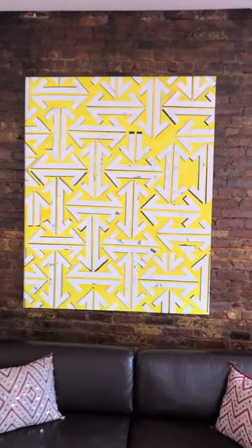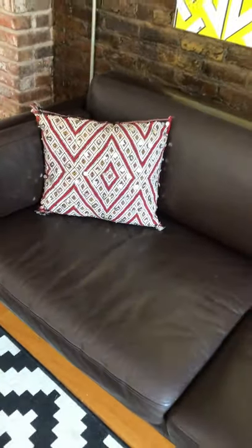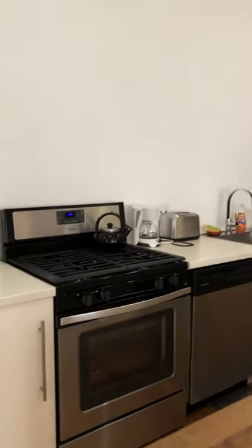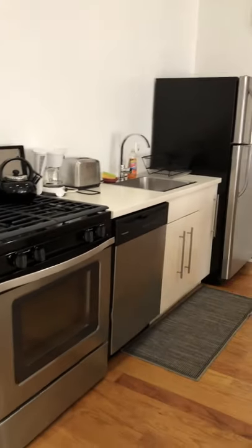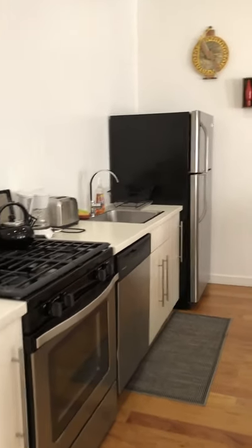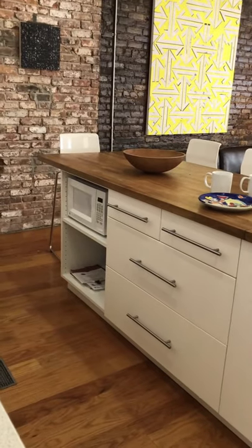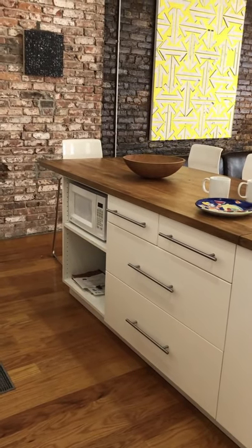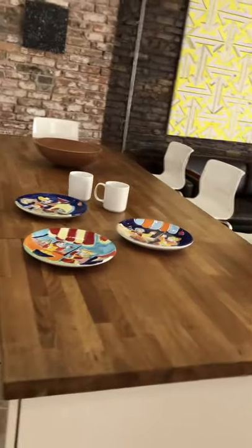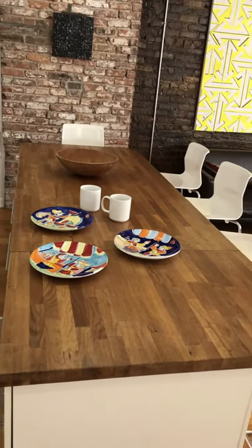Artwork here is also a very integral and important part of the decor. The kitchen features a large stove, a dishwasher, and plenty of storage space. Our wonderful butcher block island is perfect for dining and gathering with friends and family.